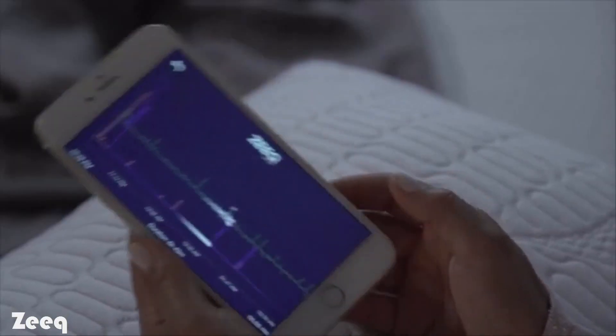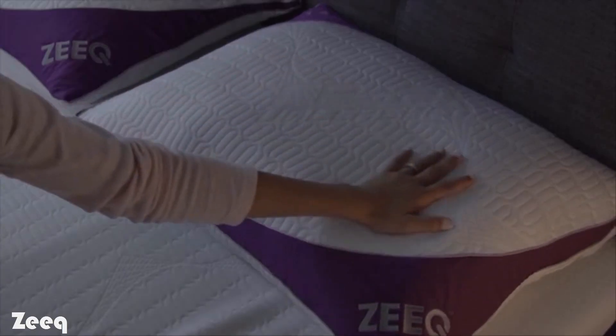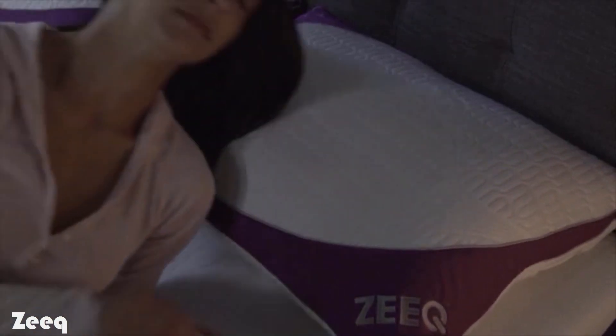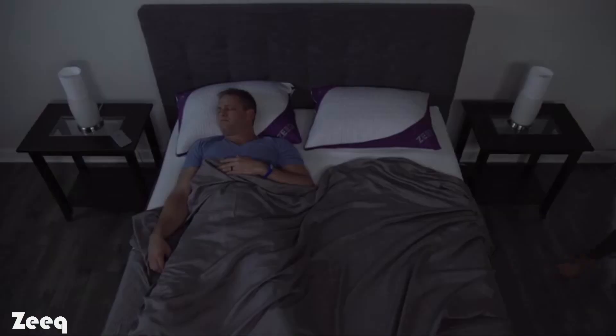All Zeek settings can be personalized to your specific sleep needs in the app anytime. We went through many different component designs to come up with a pillow that was not only smart and sophisticated, but also incredibly comfortable. Comfort is one of the most important aspects when choosing a pillow, and after testing various fabrics for the outer cover, we found that Tencel was the perfect choice. We've spent the last two years making Zeek our favorite pillow, and it's nearly ready for you.